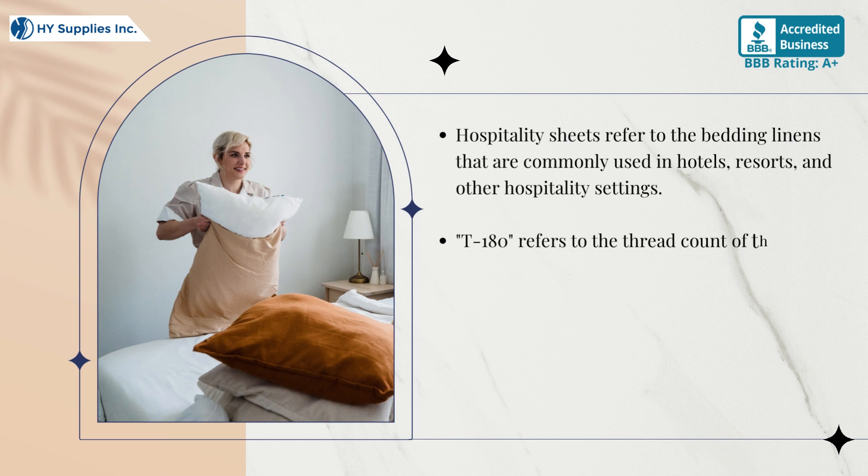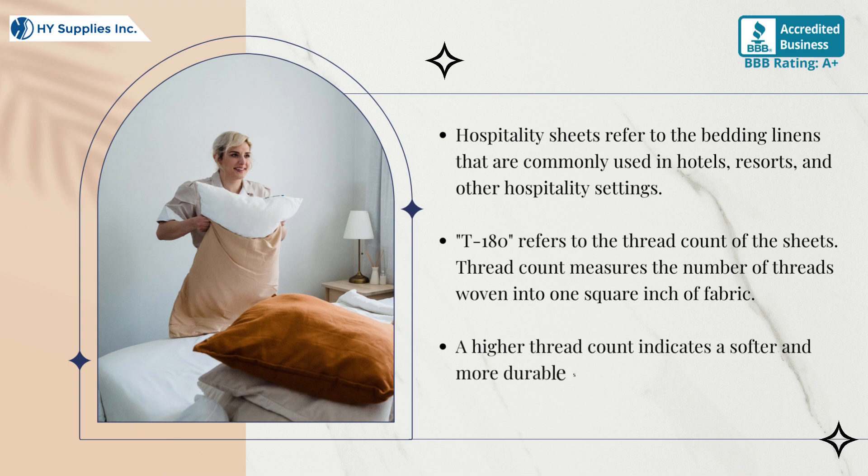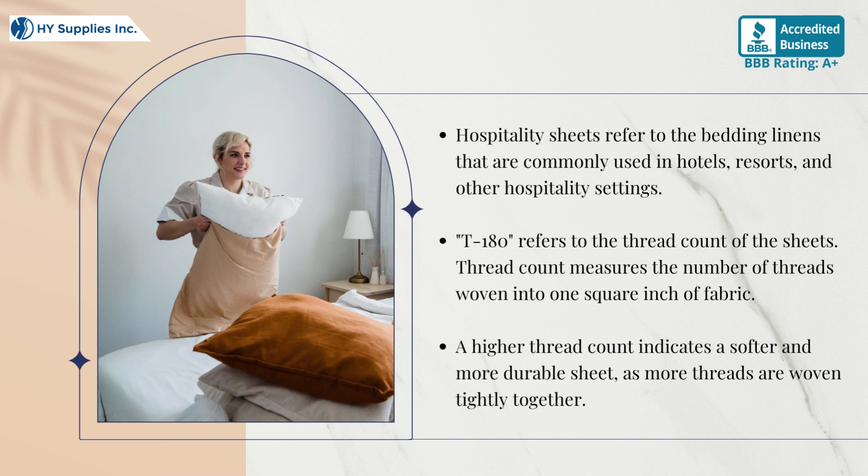T-180 refers to the thread count of the sheets. Thread count measures the number of threads woven into one square inch of fabric. A higher thread count indicates a softer and more durable sheet, as more threads are woven tightly together.